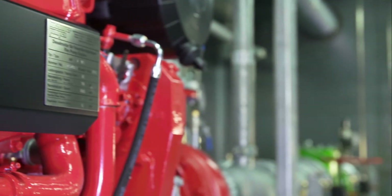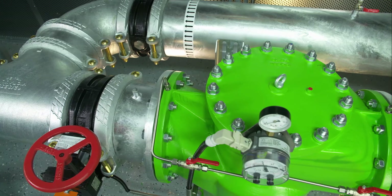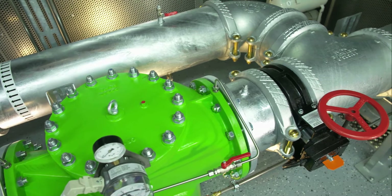Strainers and suction and discharge pipes allow the pumps to process polluted water such as lake water. On the suction side is a single strainer with a filtration rating of 5 millimeters. It has an additional manually operated bypass DN300.